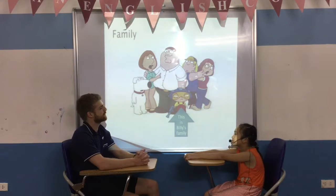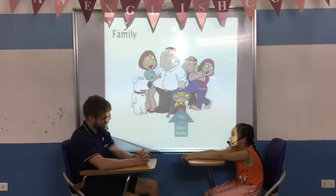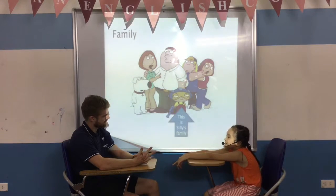How many people are there in Billy's family? There are six people in my family. It's my grandma, grandpa, dad, mom and my brother and me.